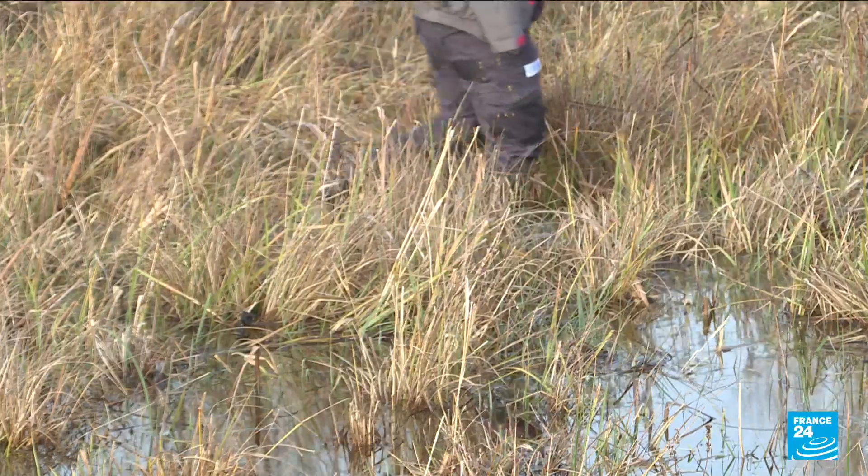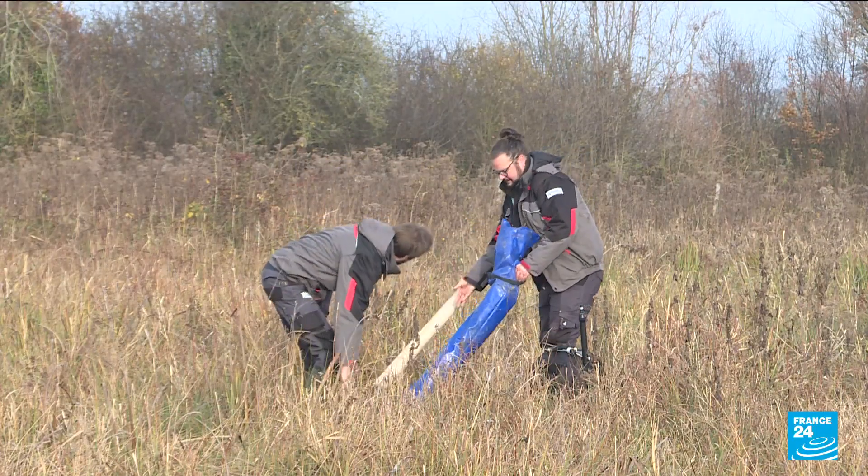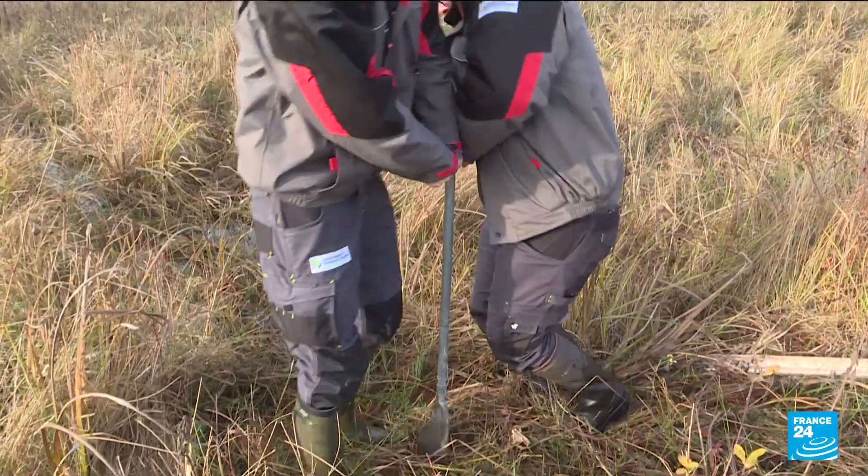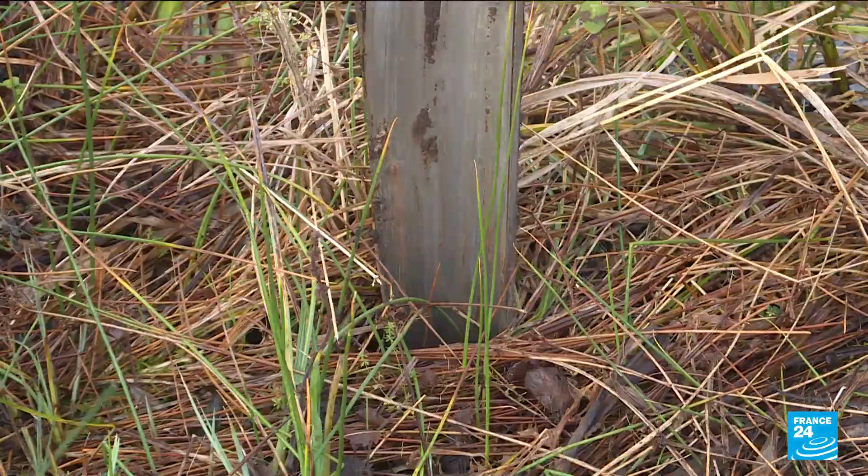Today, as seen here, almost all French peat bogs are damaged, drained to turn them into farmland or to extract peat, a highly effective fuel and fertiliser.